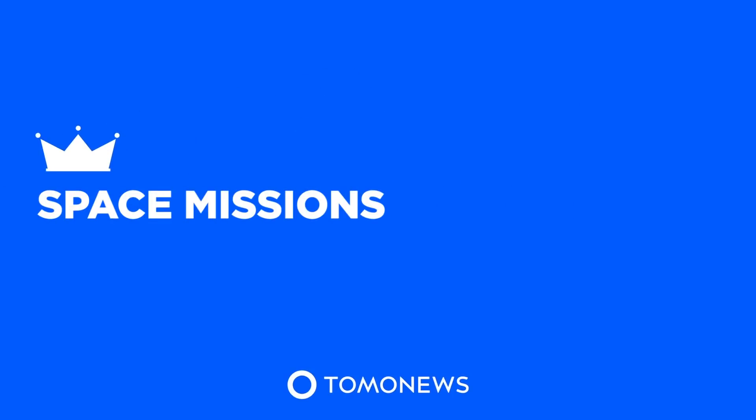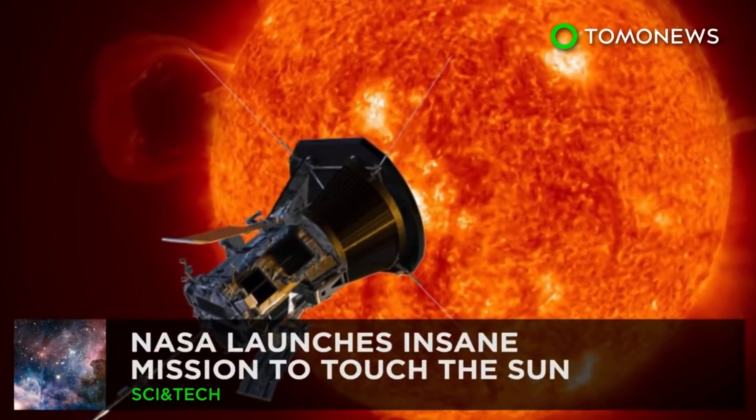Tomo News presents Space Missions: Getting up close and personal with the Sun.